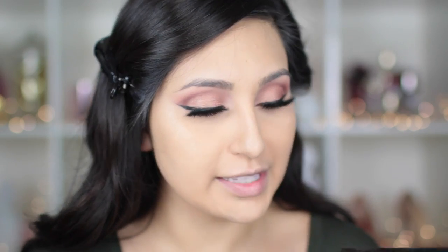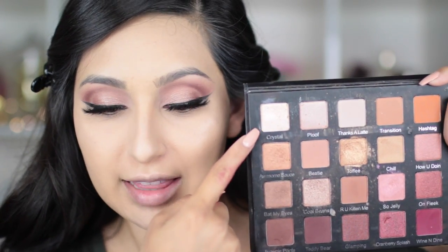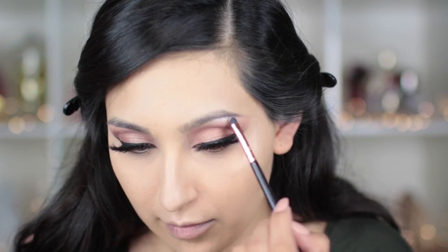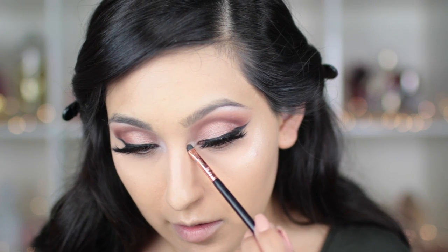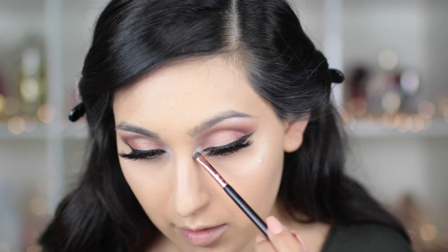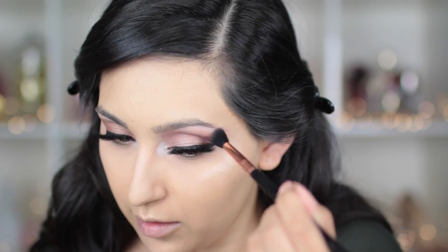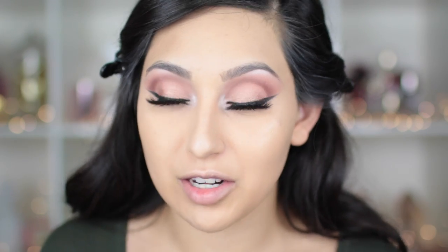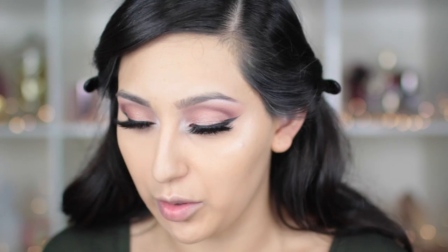Now that I've set my face, I'm going back to the eyes. I'm taking the shade 'Crystal' to use as my brow bone highlight and inner corner highlight, applying it with the Sigma E21 smudge brush. Then for my lower lash line, I'm going to take Brownie Points and Teddy Bear mixed together and apply those two shades on my lower lash line.